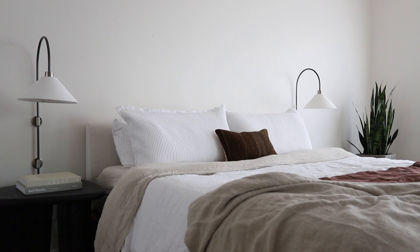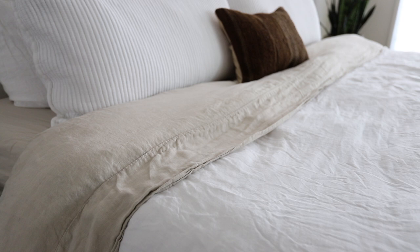They have the linen in a lot of different textures as well as colors. My actual sheets that are on my bed right now are the linen sheet set in the color bone. I love it — it's like an off-white, muted beige color and I really love the way it pairs with the white. I currently have the white linen duvet, and I do like the bone color and the white color just as much.